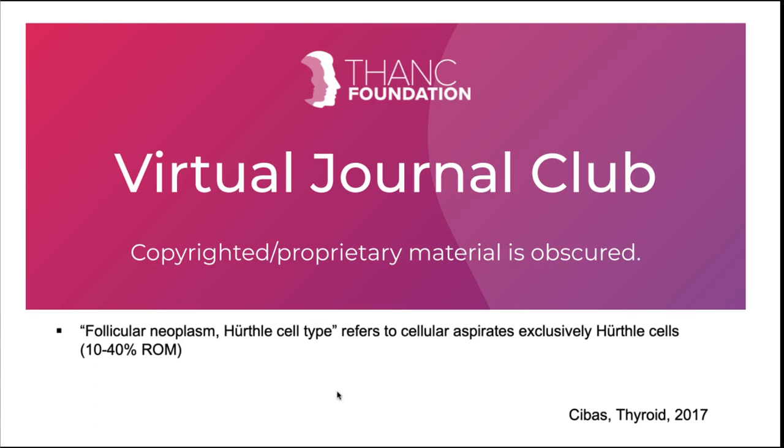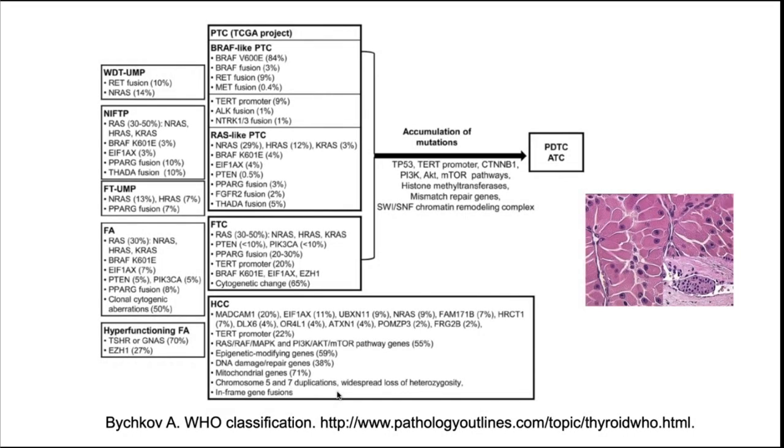Most of us are familiar with the Bethesda classification — diagnostic categories one to six. Hürthle cells are not set aside much in the 2017 rendition, but the Hürthle cell type refers to cellular aspirates almost exclusively of Hürthle cells — most pathologists would say at least more than 75 percent of that cell type. This portends a 10 to 40 percent risk of malignancy, and these usually fall under the Bethesda 4 classification: follicular neoplasm or suspicious for follicular neoplasm.